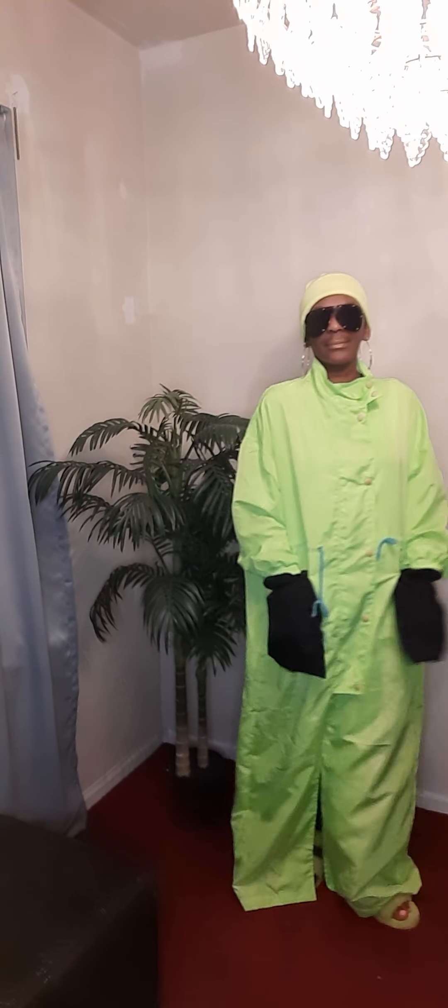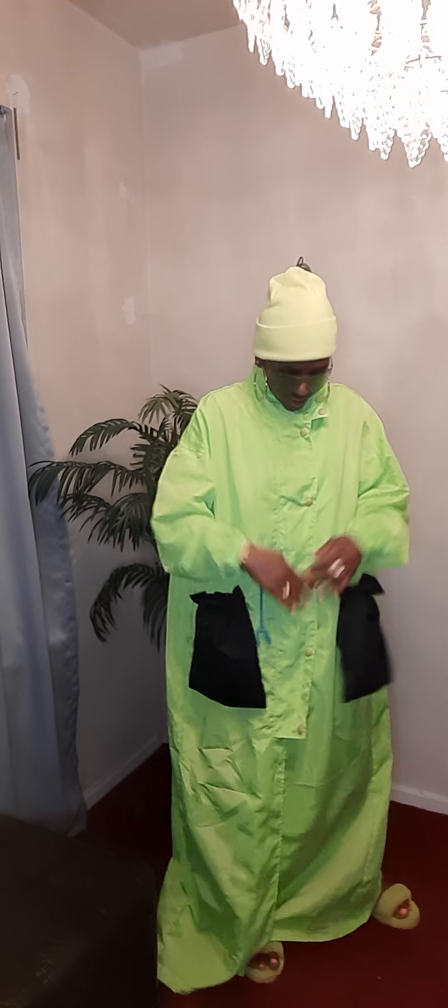I can't let it just be by itself. I need something to match these. So let me take my Fendi off. Let me fix it. Got to be cool about it. It has drawer strength. Let's do it.